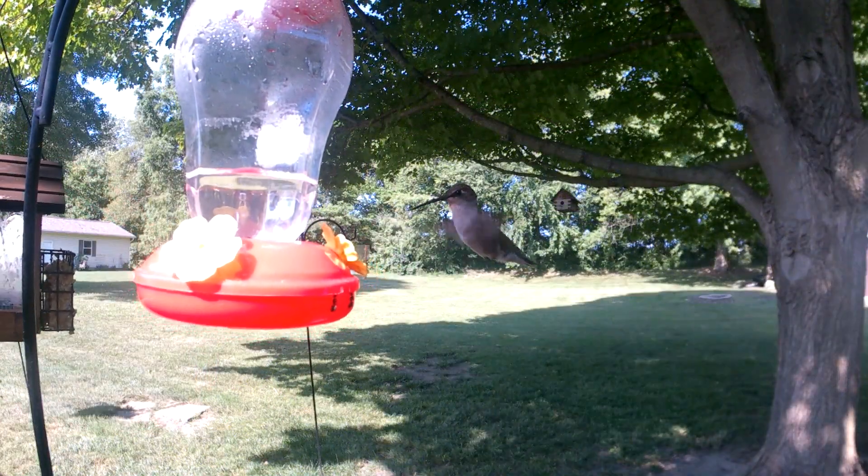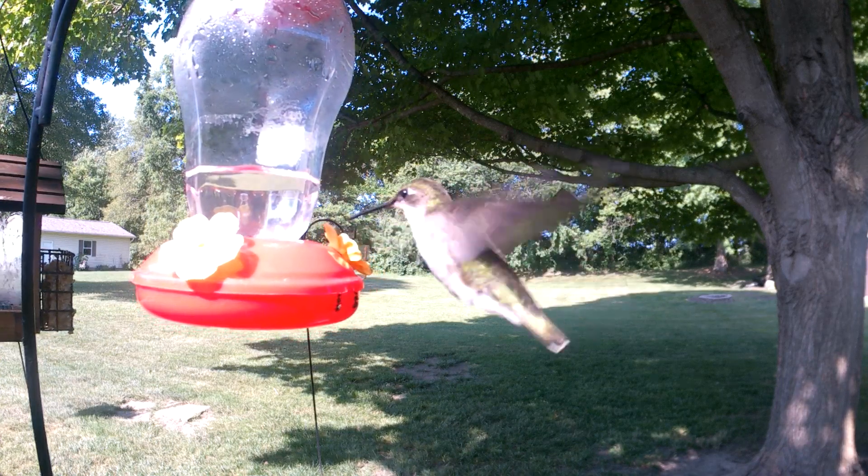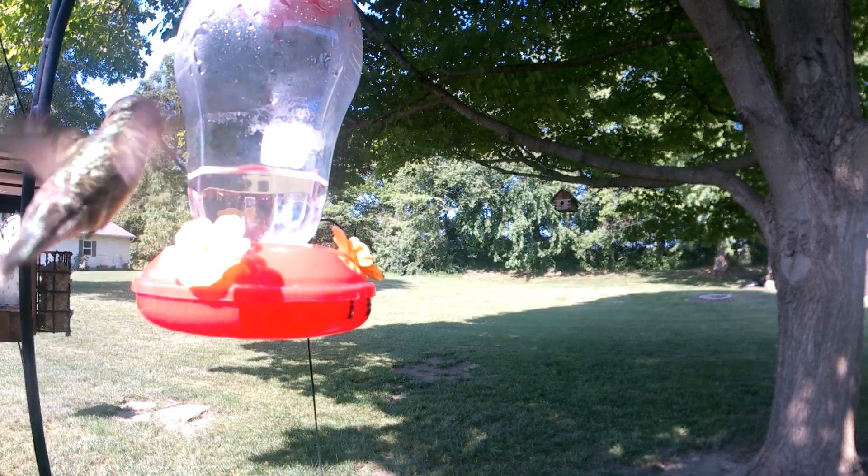Hummingbirds also have incredible control, able to fly up, down, left, right, forward, backwards, and even upside down.